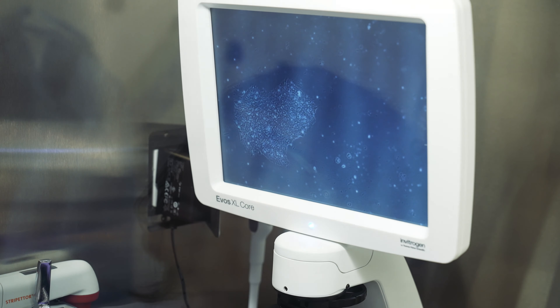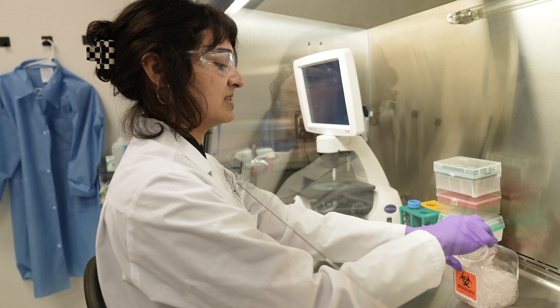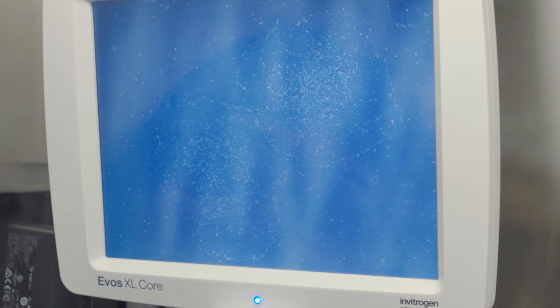So these are iPSCs — induced pluripotent stem cells. We reprogrammed them from fibroblasts in-house, transfected them with different factors to induce pluripotency. This is going to be differentiated into muscle tissue.